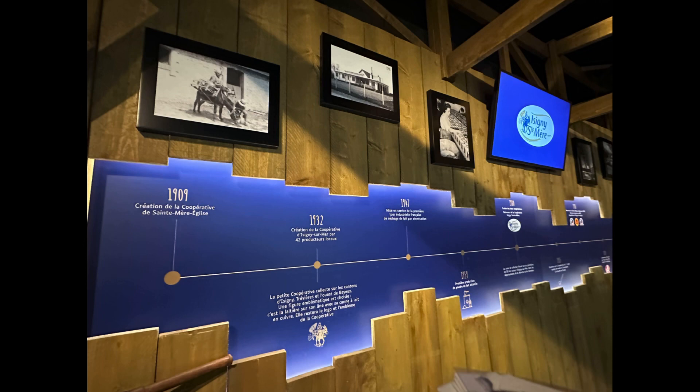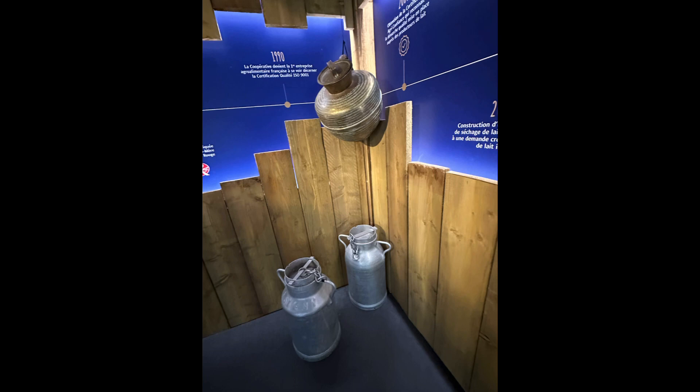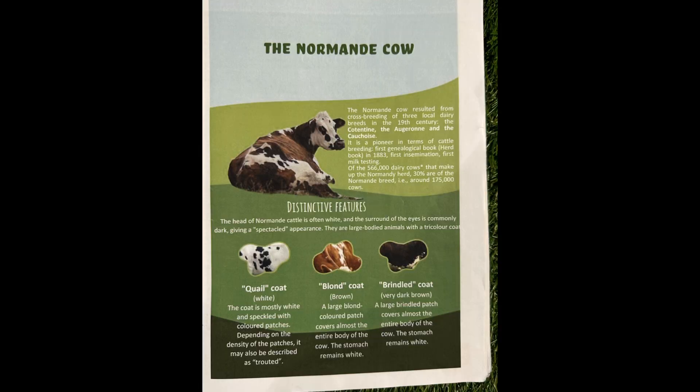Today we will be visiting the Caramel Factory in Isigny-sur-Mer in Normandy, France. Only a short drive outside the city of Caen, and just south of the World War II D-Day landing beaches, is the town of Isigny-sur-Mer.